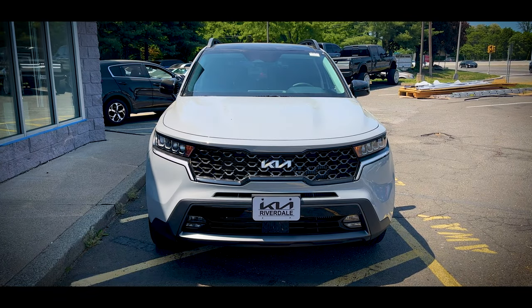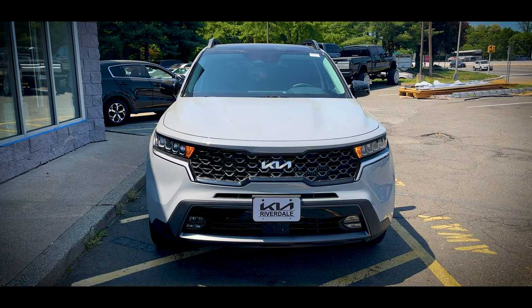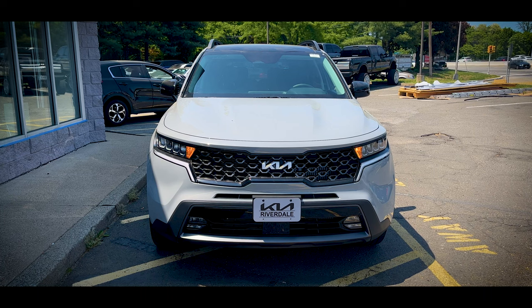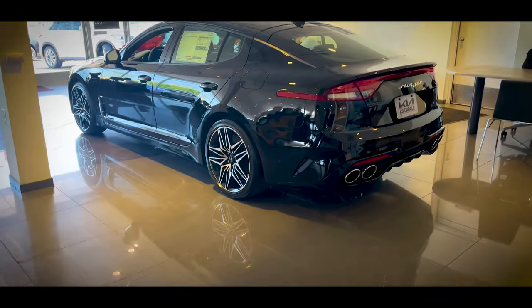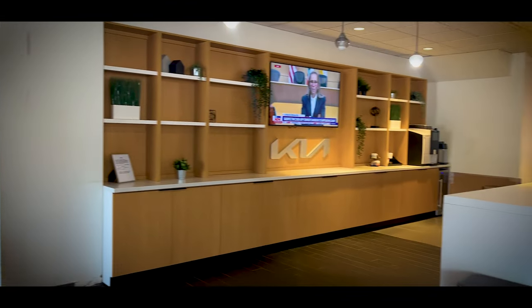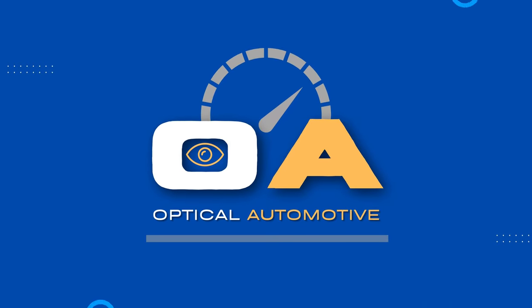The 2023 Kia Sorento X-Line EX. Today I'm back at Kia of Riverdale, New Jersey, and we're taking a close look at the 2023 Kia Sorento in the X-Line EX trim with all-wheel drive.